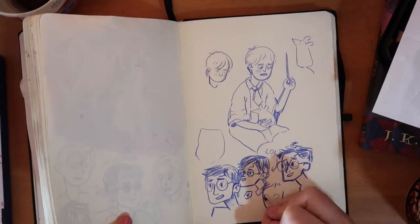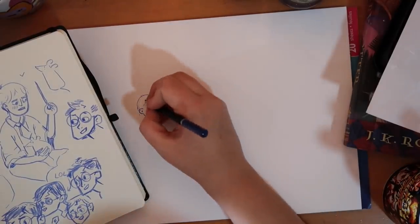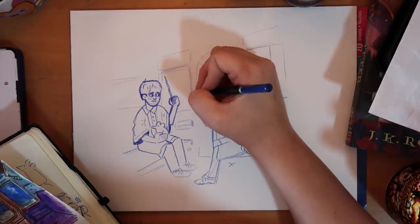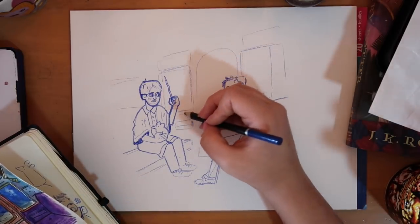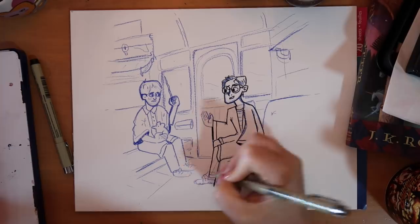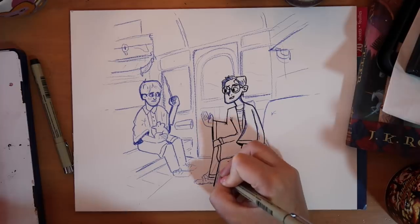After that I penciled it all out onto watercolor paper. At first I thought I was going to regret using a colored pencil, but it turns out to be quite nice and it totally gets covered up, so it's fine — though I wouldn't suggest using a colored pencil just because you like drawing with it, since it can be quite troublesome to erase. Then I went in with the micron pens, and after that I did some watercolors.